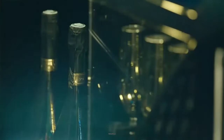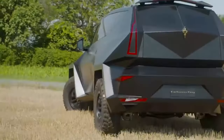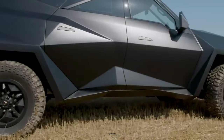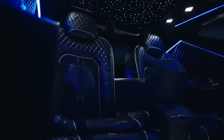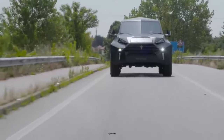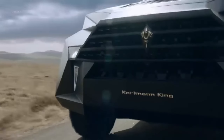Packed with an array of luxury and security features, it can seat about seven people. The Karlmann King features a 6.8-liter V10 engine which produces 398 horsepower. However, because the Karlmann King weighs an abnormally heavy 10,580 pounds, its top speed is a mere 87 miles per hour.